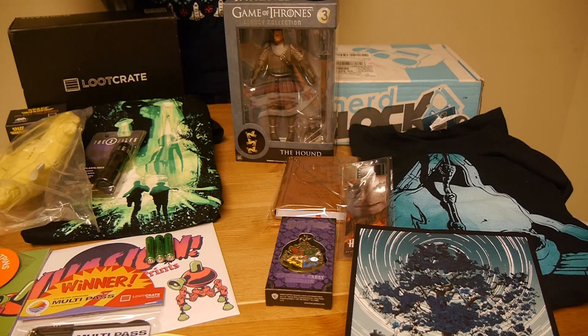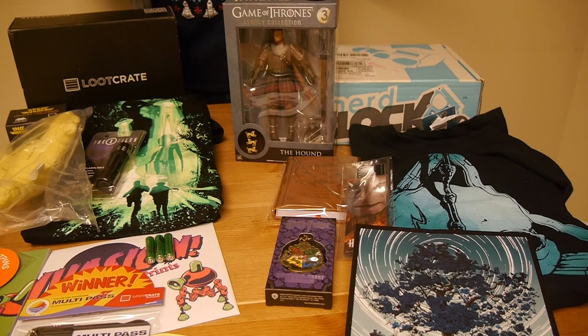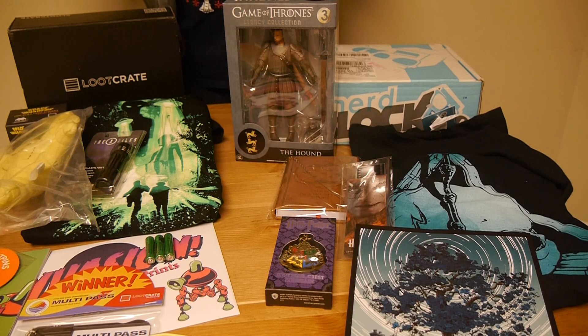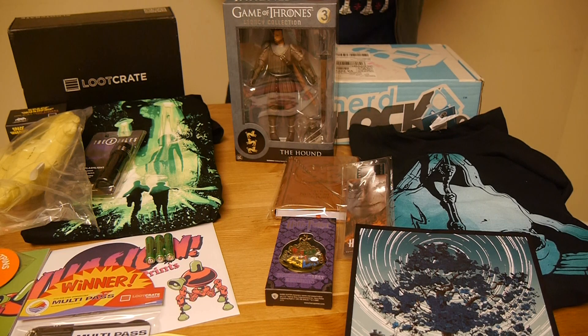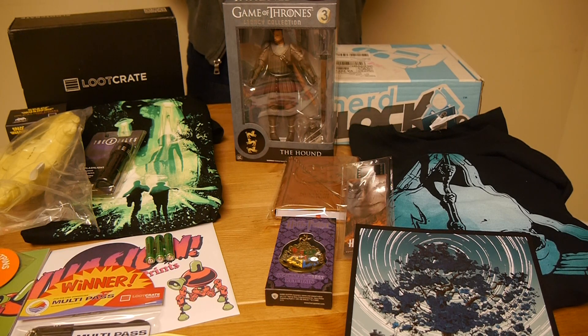For those who don't know, these are two services out of probably a dozen at this point where you get a box of geeky goodness delivered to your doorstep every single month. You don't necessarily know what you're going to get — you just know what their themes are and they give you a bunch of hints. For NerdBlock, their theme was Never Ending Story. For Loot Crate, their theme was Invasion. I could have told you from the beginning just off those themes that these boxes were generally going to suck this month, and I was right.